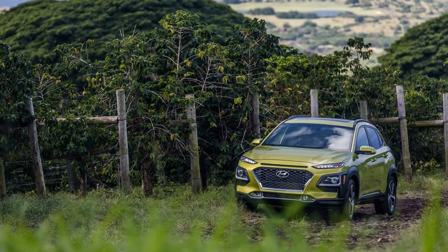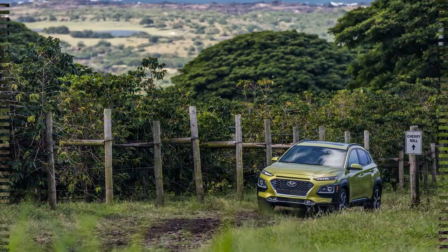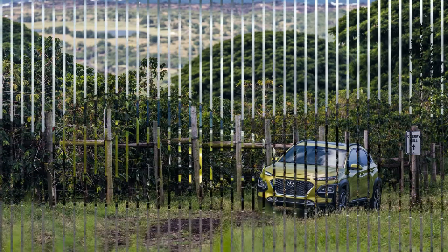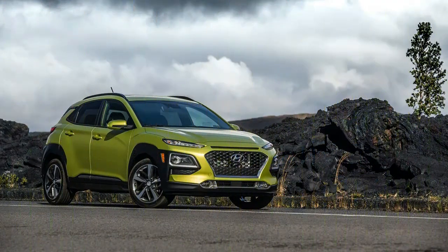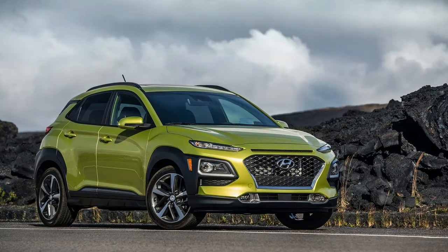Forward collision warning with automatic emergency braking will be offered on the Kona. Hyundai also will fit some models with active lane control and blind spot monitors. Android Auto and Apple CarPlay will be available on some infotainment systems, with a range of 5-, 7-, and 8-inch touchscreen displays.